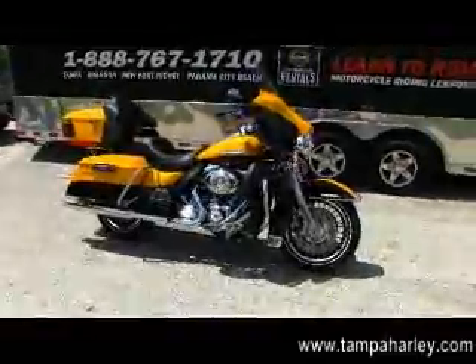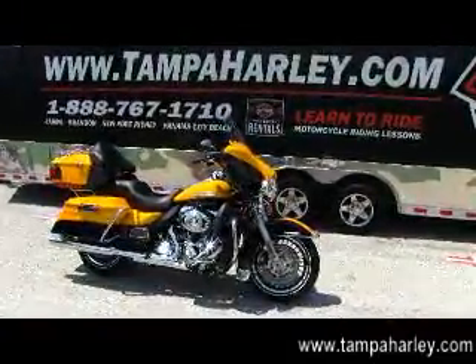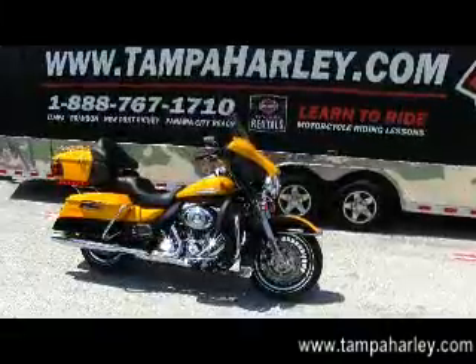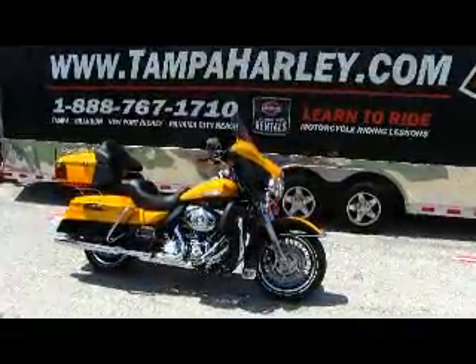We're rated number one in customer service and have over 200 pre-owned bikes in stock. Check out this Limited and the rest of our awesome inventory at TampaHarley.com, and always remember to have a super awesome kick-ass Harley day.